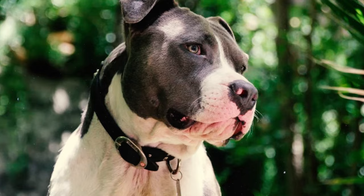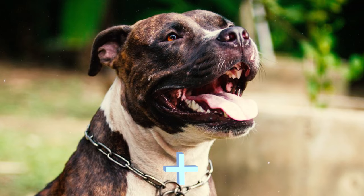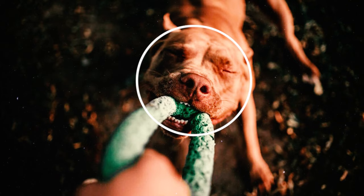Number 48: The idea of these dogs having locking jaws is indeed a myth and has no factual basis. These dogs do not possess anatomical features that would allow their jaws to lock. When this dog bites and doesn't let go, it's a behavioral response rather than a physical characteristic.